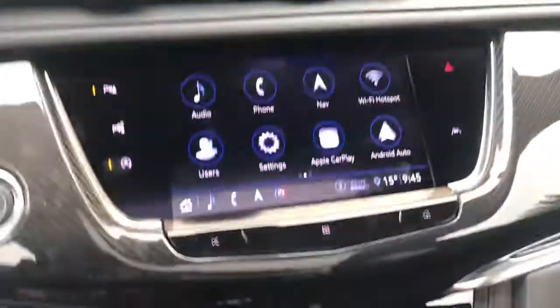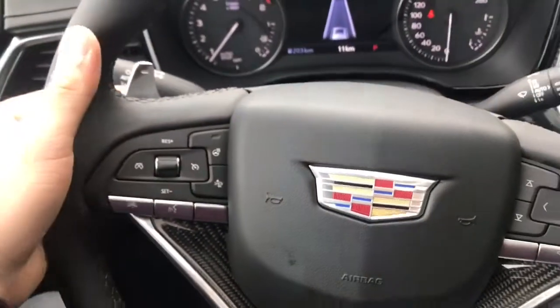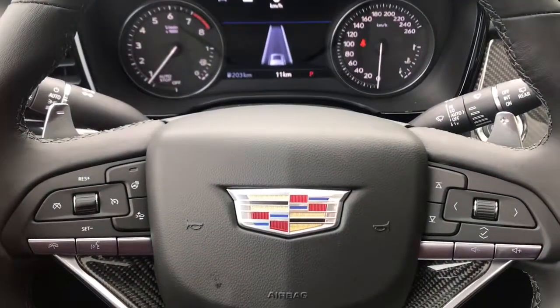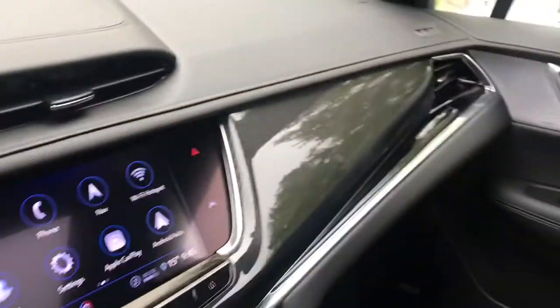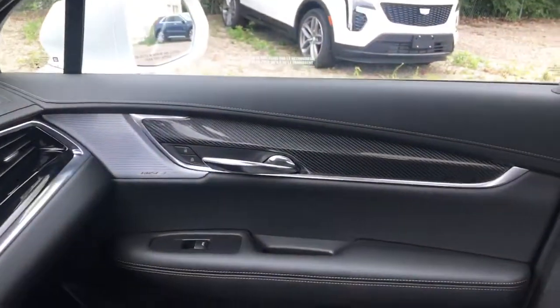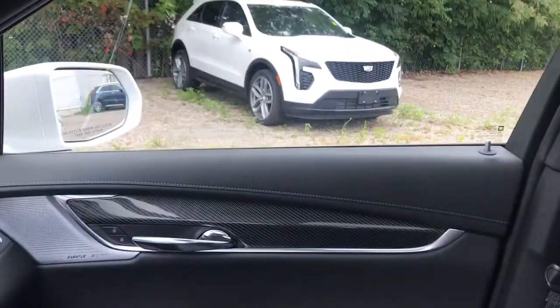We have heated and cooled seats and full phone connectivity. You also have the sport paddles, which again make you really feel like you're behind the wheel of a sports car — which is very nice — and even despite its larger footprint it still handles absolutely tremendously.